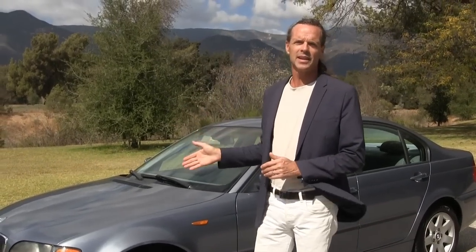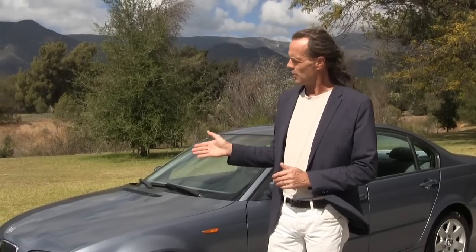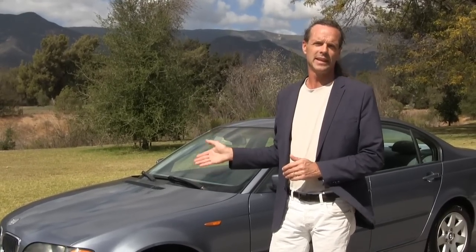Hi, I'm Greg, your Car Angel. In this video, I'll be doing another extended mileage car review, this time on a BMW 3 Series, the E46.